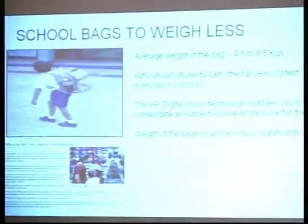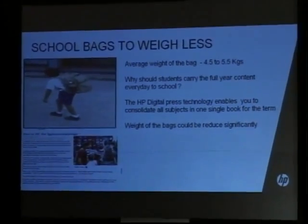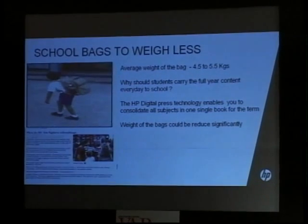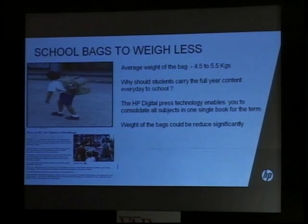Now let's look at something more basic and interesting — school bags. Can you guess the weight of this particular bag? It's about 12 kg. There's even a rule in some schools that students must run to school — do you think a student can run with a 12 kg bag? It's happening because students carry content for the full year every single day.